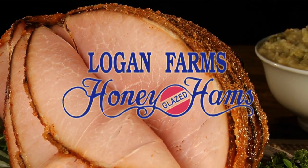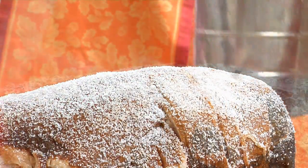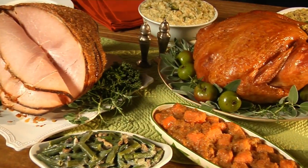What makes a Logan Farms honey glazed ham so special? We carefully spiral slice around the bone, then bake on our signature thick honey and spice glaze, creating a breathtaking centerpiece for your Thanksgiving or Christmas table.